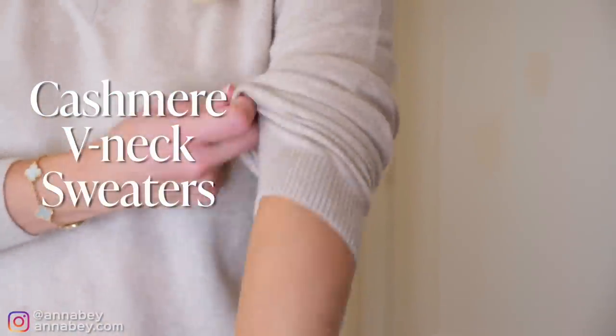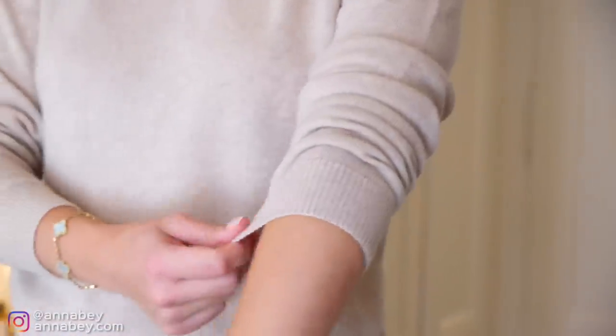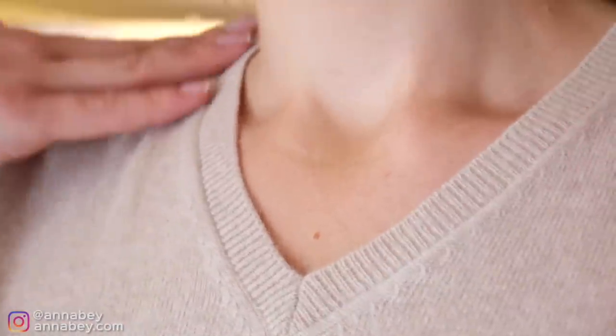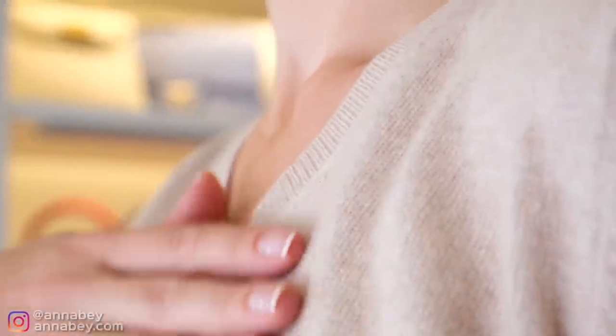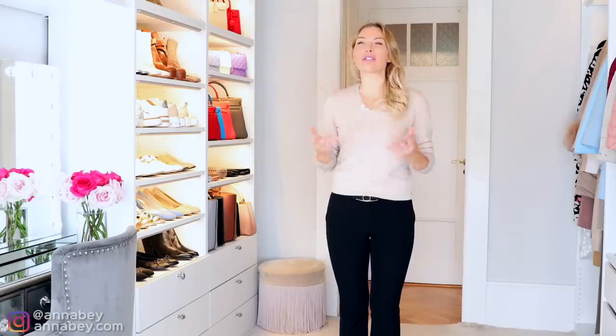Cashmere V-neck sweaters. I love these sweaters. They're a staple in my winter and fall wardrobe, but I'm also a big fan of V-neck. I didn't recommend crewneck or round neck because it tends not to look as expensive as a nice V-neck.